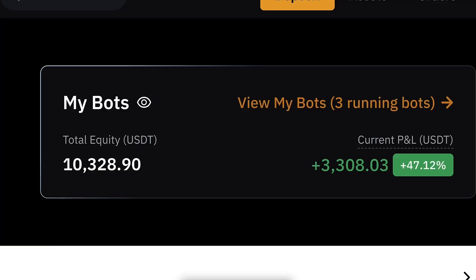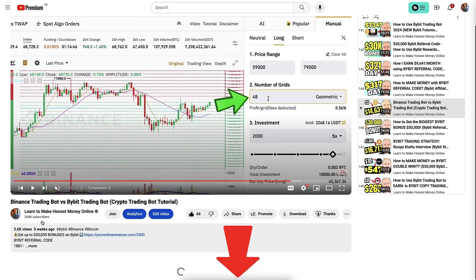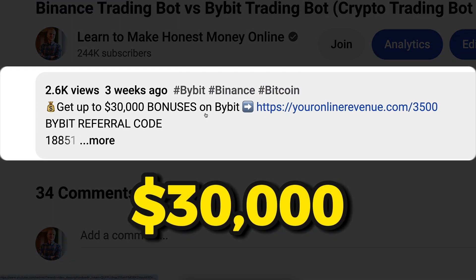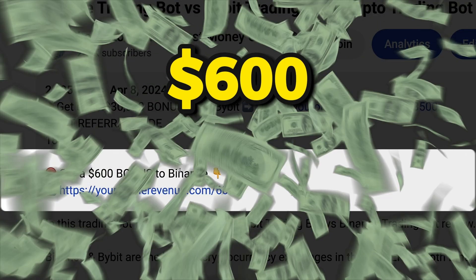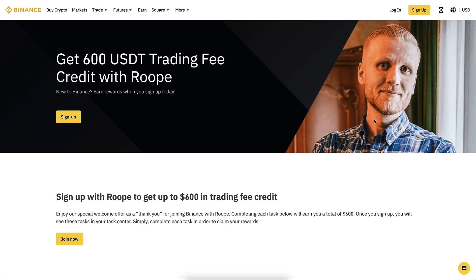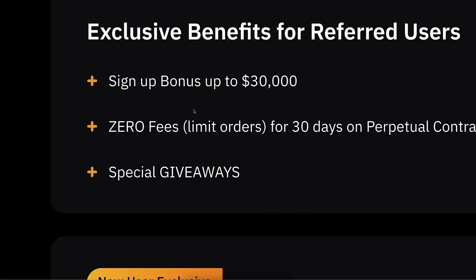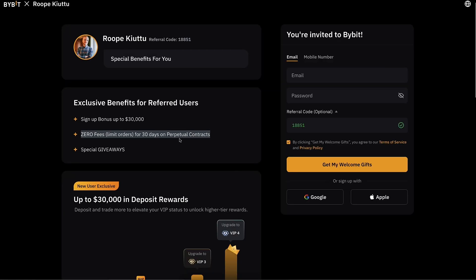But first, when you want to start making money on Binance or Bybit you need to create a 100% free account. I'll leave the link in the description right below the video and also in the pinned comment, where you can get up to 30,000 dollars worth of bonuses to Bybit and 600 dollars worth of trading bonuses to Binance. After clicking the link you will land on either the Binance or Bybit registration page where you will see my face, my name, and the details of your signup bonuses, special giveaways, and other benefits.